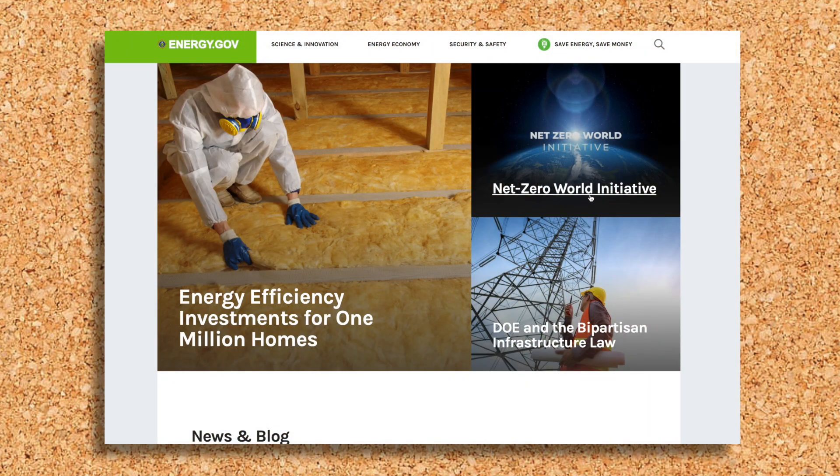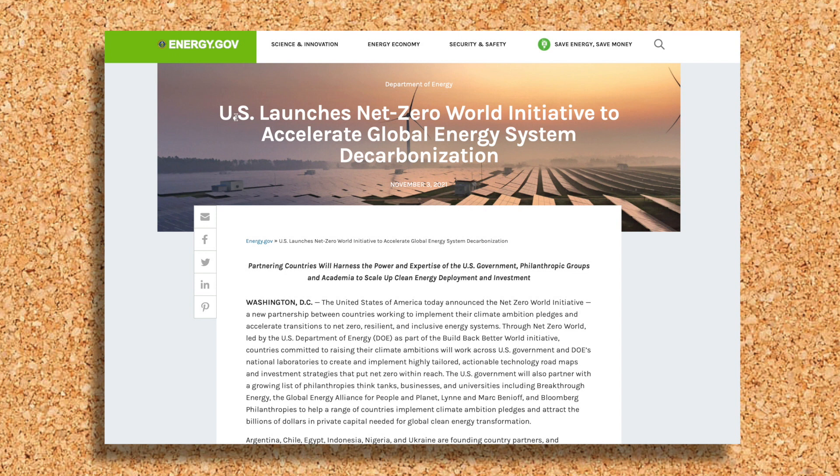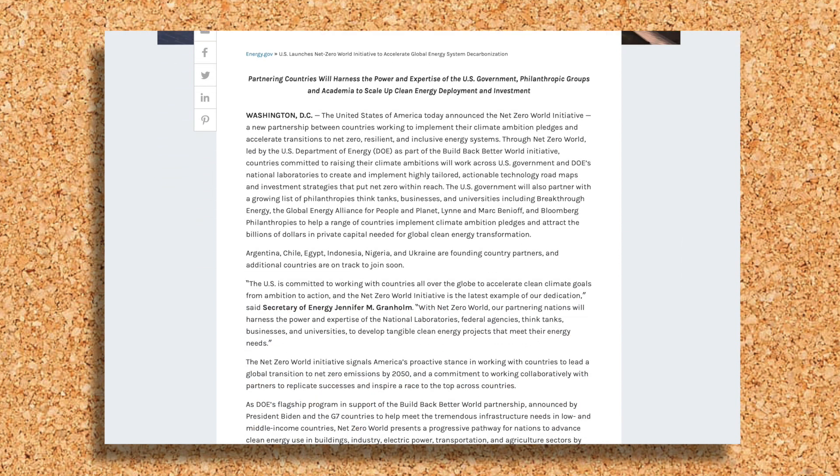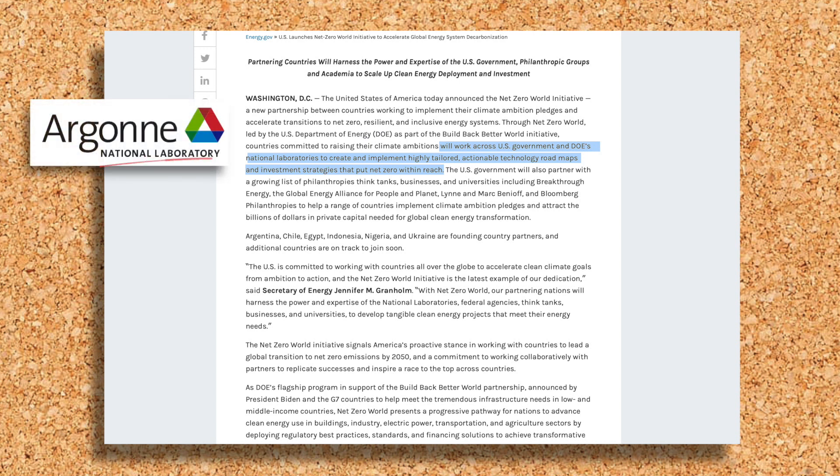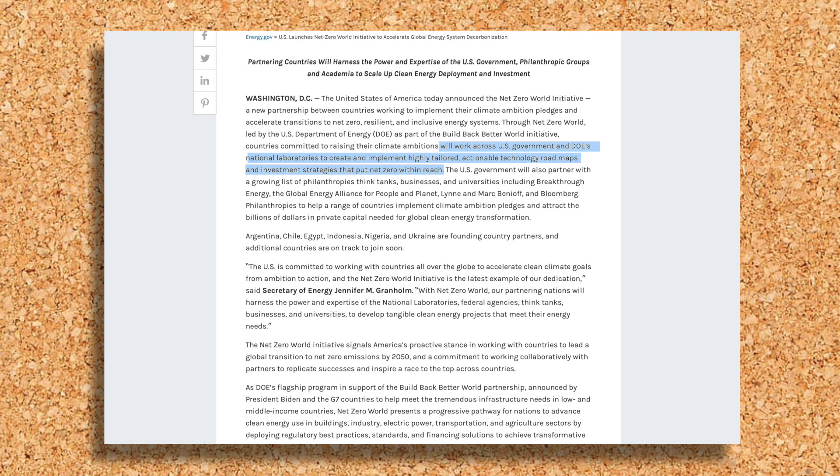Earlier this year, the US government launched the Net-Zero World Initiative, a new partnership with foreign countries to accelerate the global transition to net-zero emissions. This initiative is led by the DOE and the countries committed will cooperate with DOE's national laboratories, such as Argonne, to create and implement highly tailored actionable technology roadmaps and investment strategies that put net-zero within reach.